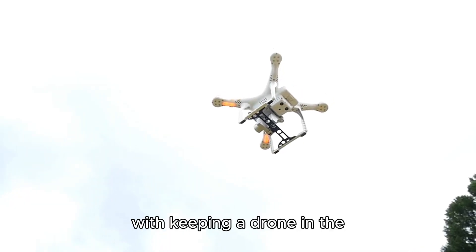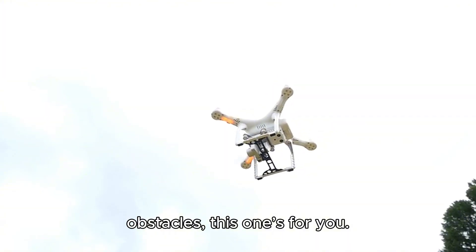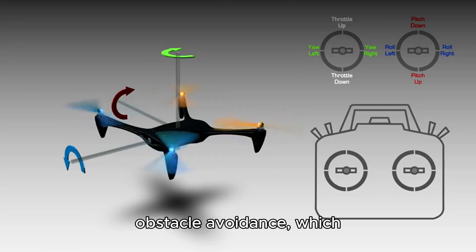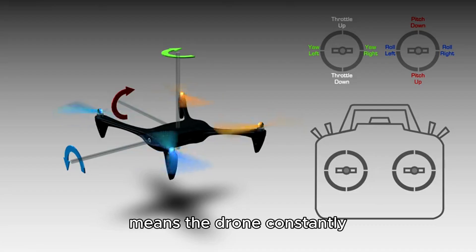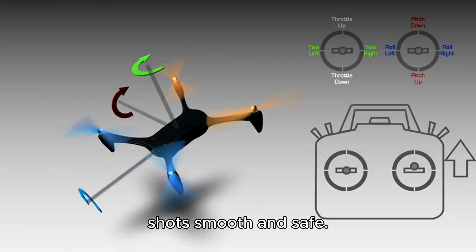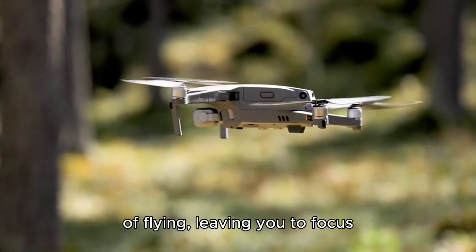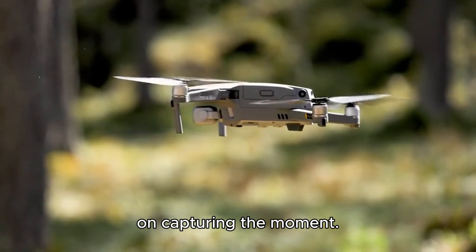If you've ever struggled with keeping a drone in the air while navigating obstacles, this one's for you. It's got 360-degree obstacle avoidance, which means the drone constantly evaluates its surroundings and adjusts to keep your shot smooth and safe. Overall, it's an impressive drone that takes the stress out of flying, leaving you to focus on capturing the moment.